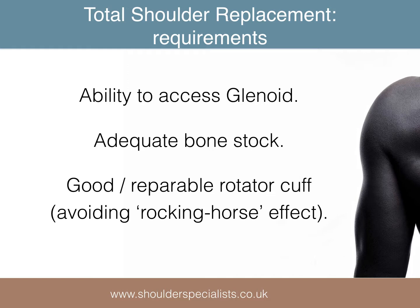The rotator cuff must be intact, as if it subsequently fails to function, the mechanics of the shoulder are changed, resulting in early loosening of the glenoid component — the so-called rocking horse effect. This is why total shoulder replacements are not suitable in the management of rotator cuff arthropathy, or proximal humeral fractures, where there is a high risk of the tuberosities failing to heal to the prosthesis, leaving the shoulder cuff deficient.